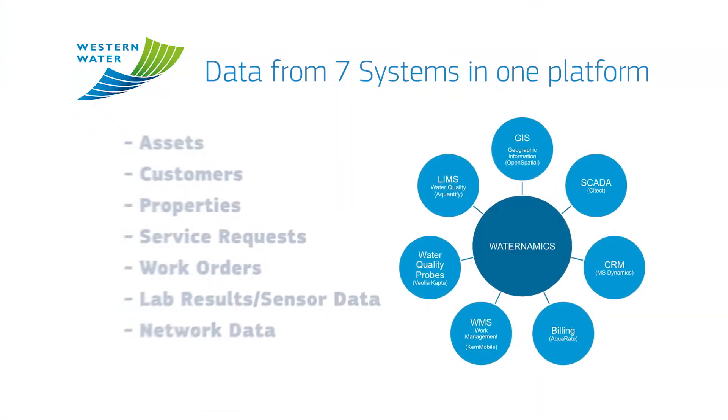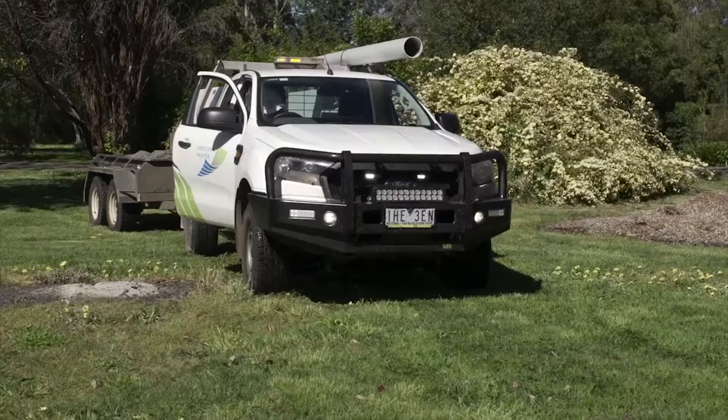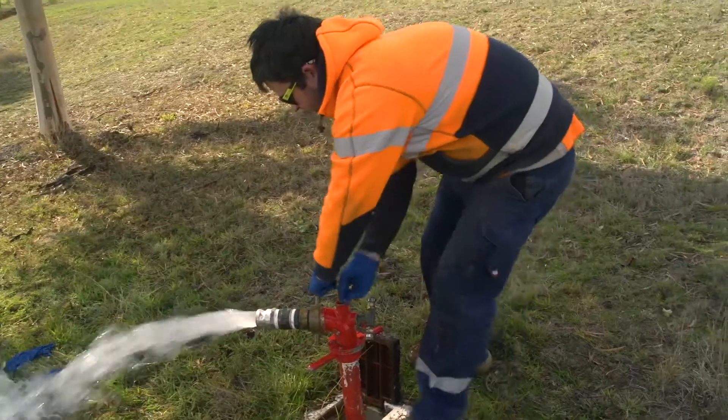It really works well — it's a major asset. Water Dynamics currently combines information from seven of our key systems into one platform to give us a single view of our customer, work order, network asset and water quality information.